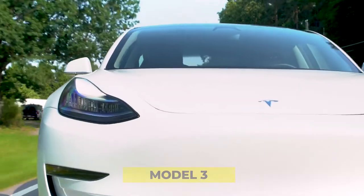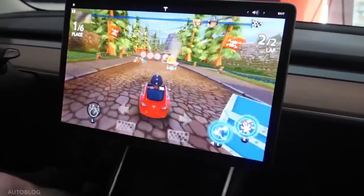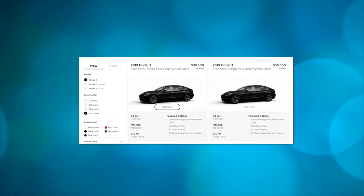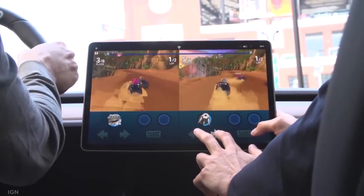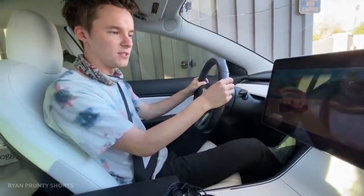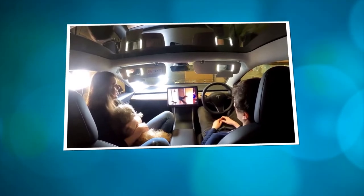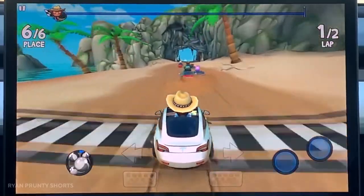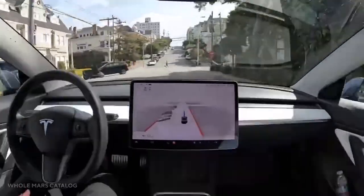When a Model 3 owner discovered that games could be played while driving, he filed a complaint with the National Highway Traffic Safety Administration. That isn't the first such complaint — there are now 59 Model 3 complaints on Tesla's website. According to Reuters, the NHTSA is discussing the problem of playable video games in moving vehicles with the corporation. A spokesperson told Reuters that distraction-related crashes are a worry, especially in automobiles equipped with entertainment screens. 'We are aware of driver concerns and are speaking with the manufacturer about the feature.'